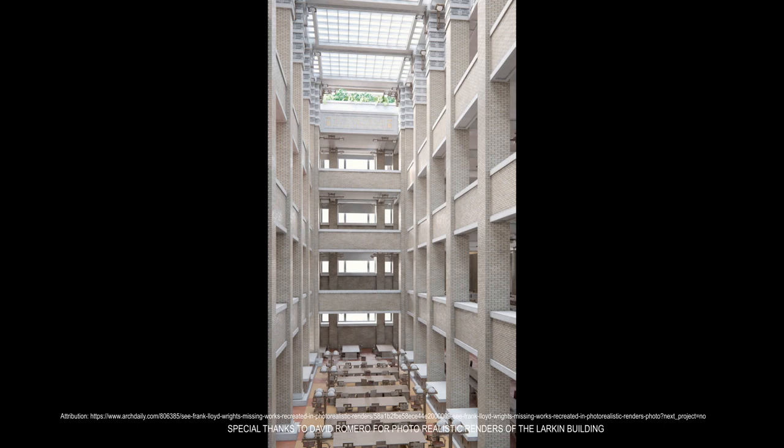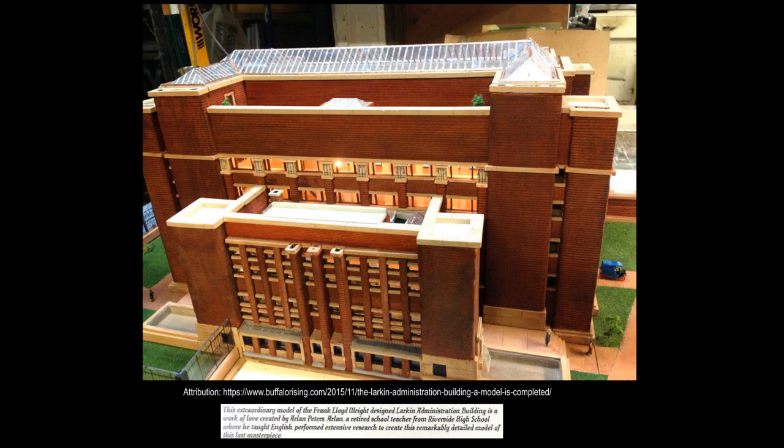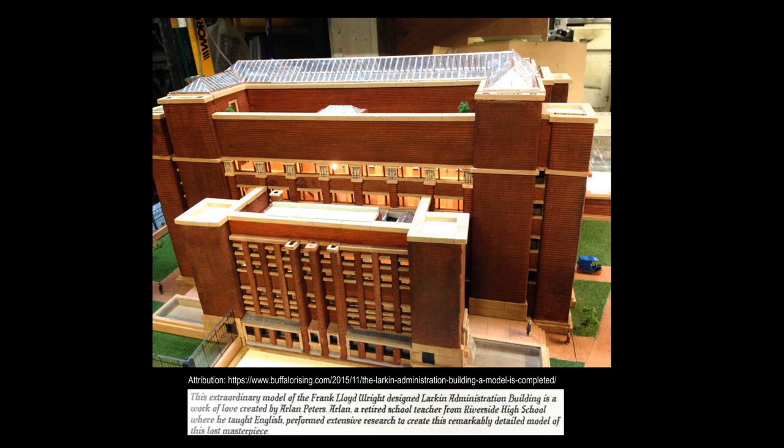Despite being demolished in 1950, the Larkin Building remains a modern icon of 20th-century architecture. The building was constructed of dark red brick utilizing pink-tinted mortar. Six stories high, the main building was attached to an annex of approximately three stories. The entire roof was paved with brick and served as a recreation area for the building's employees.